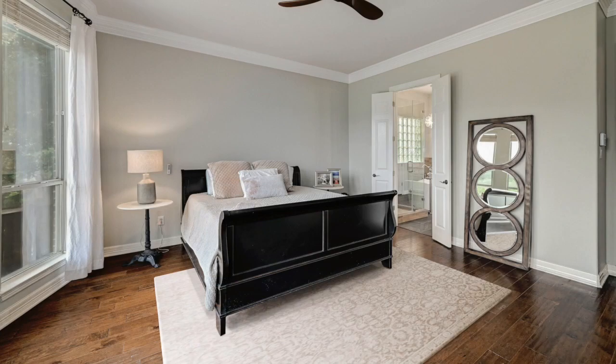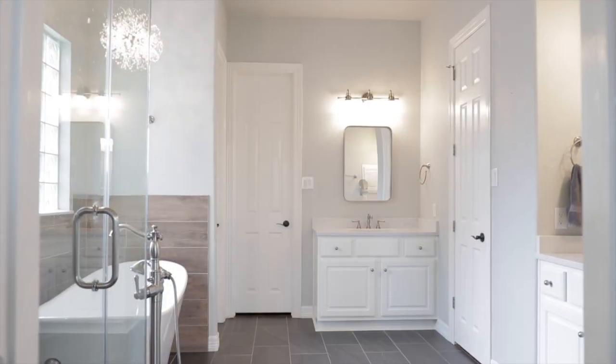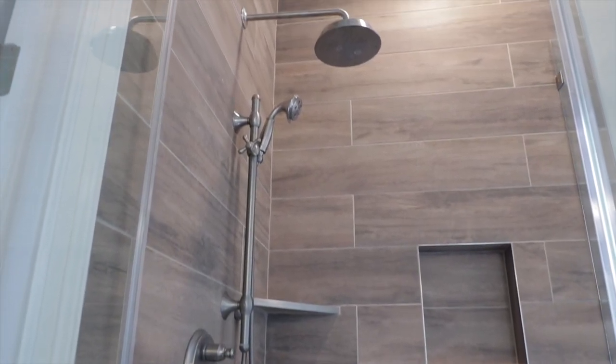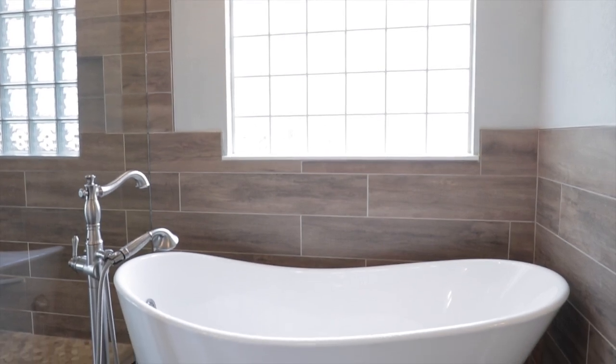The primary bedroom captivates with bay windows providing panoramic views of the Greenbelt. The updated bath offers dual vanities, custom frameless glass shower with rainfall showerhead, and a show-stopping deep soaking tub.